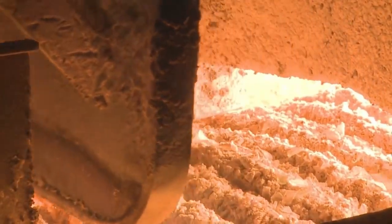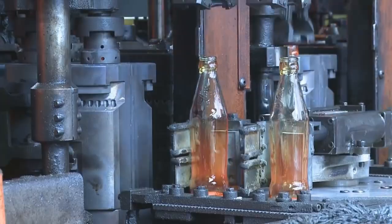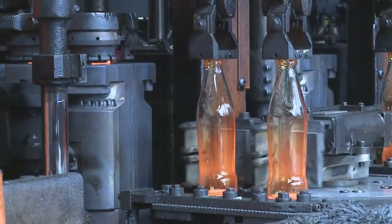This continuous process is a treat to watch. To make a bottle, glass is put into a hot furnace and turned into lava. It is then molded into the shape of the bottle.